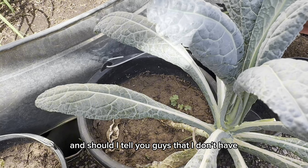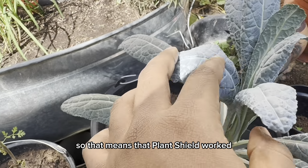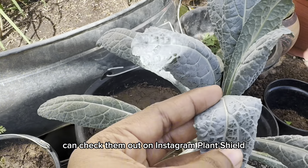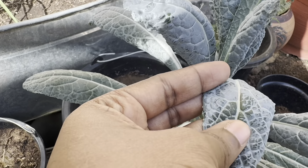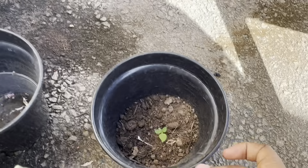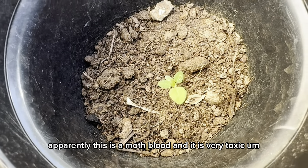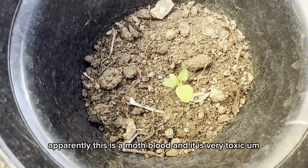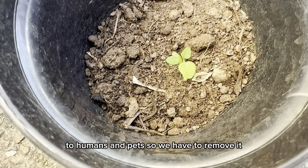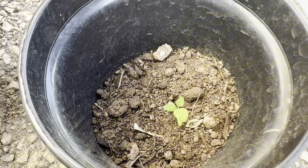I don't have a pest problem anymore, so that means Plant Shield worked. You can check them out on Instagram — Plant Shield. I just checked my app — apparently this is a moth plant and it is very toxic to humans and pets. It's a weed, we have to remove it. It's called moth plant.